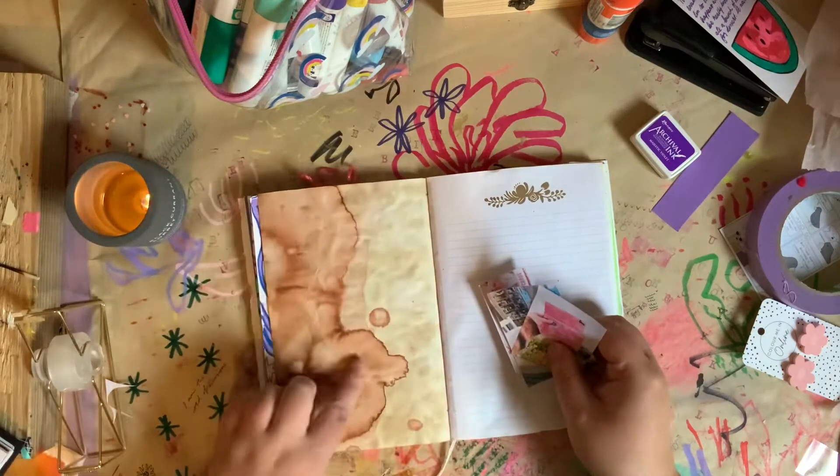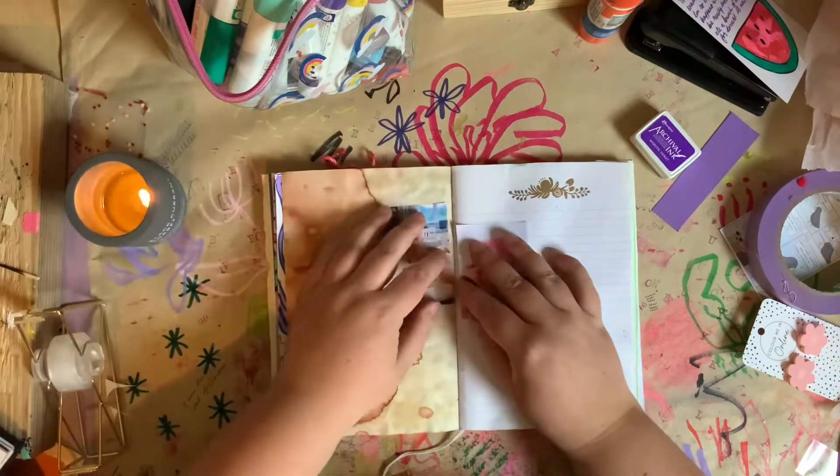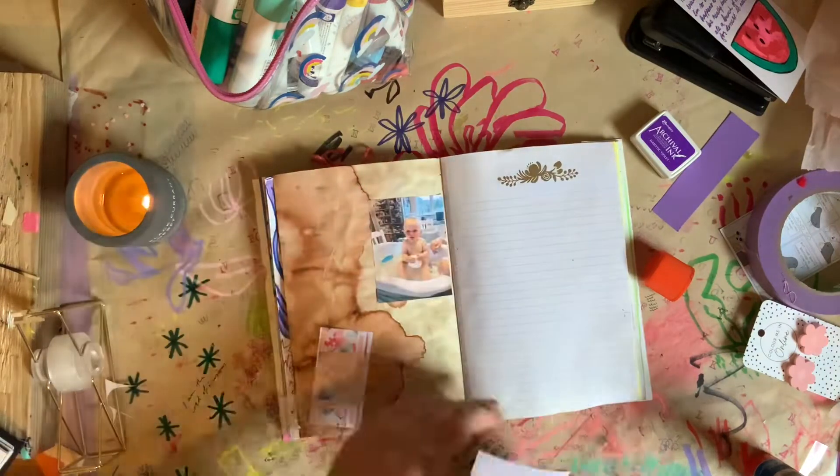Hi guys, welcome back. Today I am doing a little journal with me. I was just pointing out this beautiful coffee dyed paper and this beautiful big mark on the side of the page there. I just love it, I think it's so beautiful.